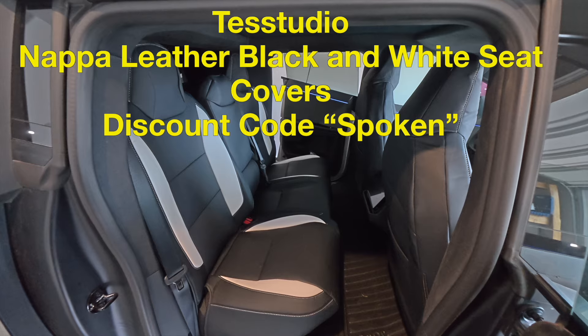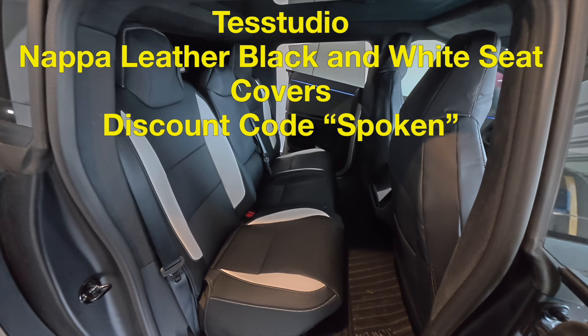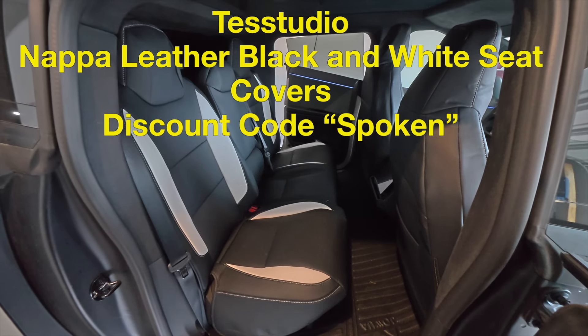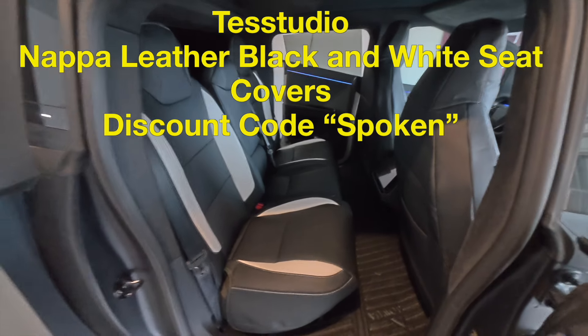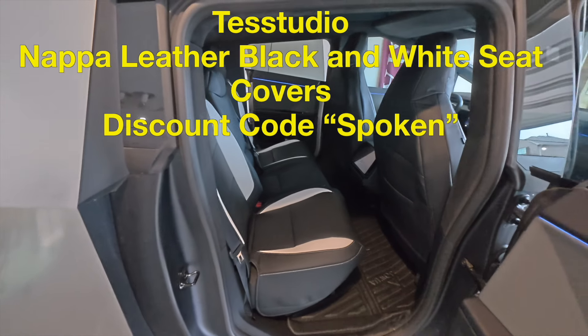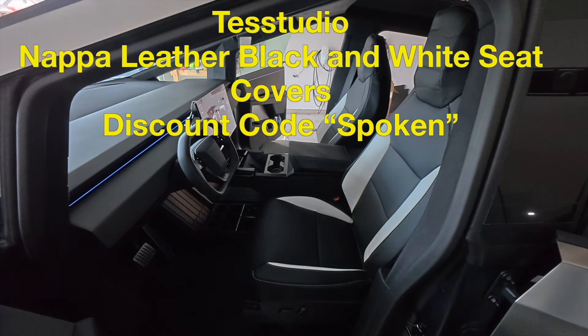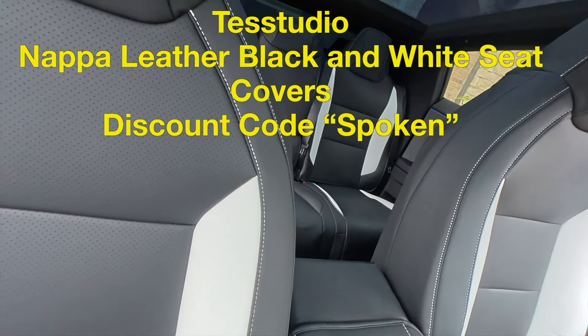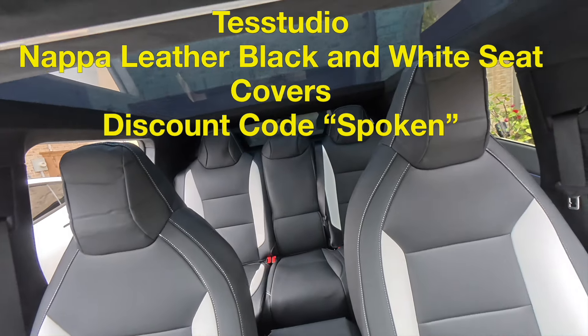The more I look at these seat covers, the more I like them. The more I get compliments, the more I like them. The more I feel them and sit in them, the more I like them. This is a good investment. And for a lot of parents — when the kids are kicking the seat and you're saying, 'Stop kicking the seat, you're going to mess up the seat' — now the seats are covered.